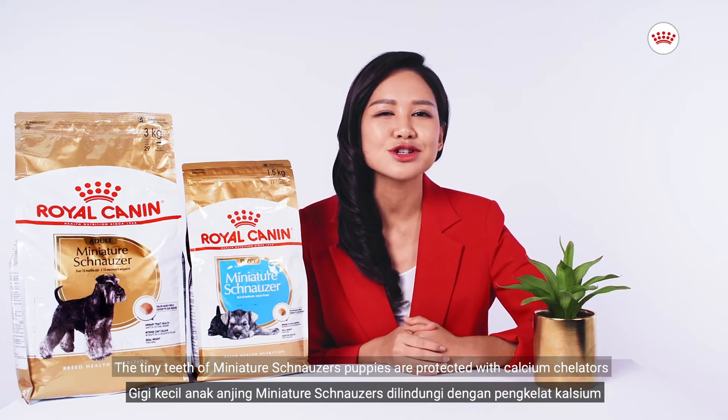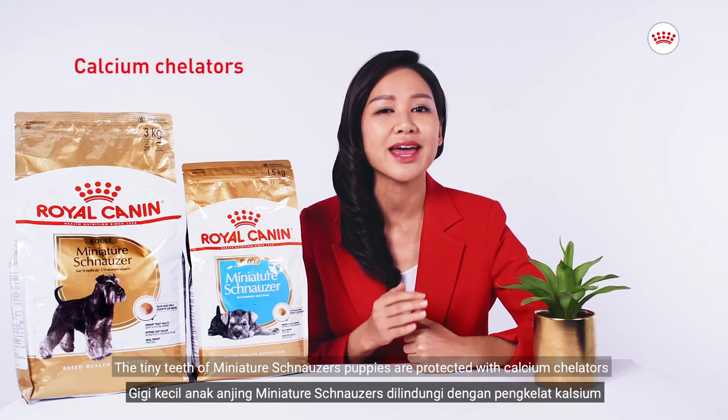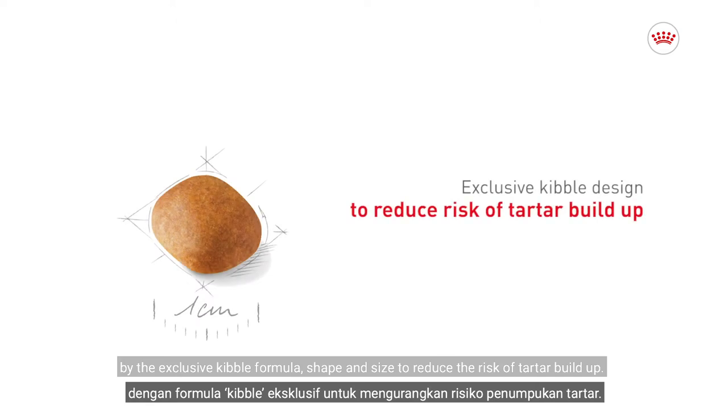The tiny teeth of the Miniature Schnauzer puppy are protected with calcium chelators by the exclusive kibble formula to reduce the risk of tartar build-up.